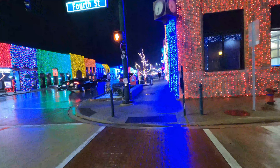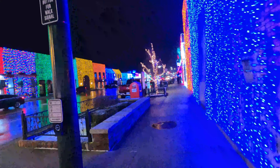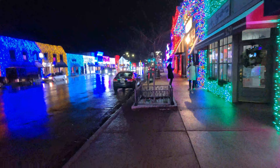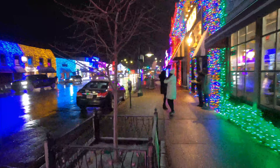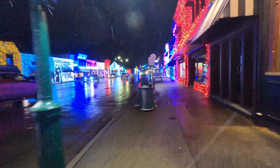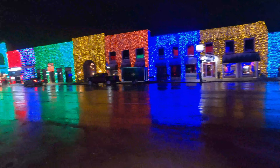It takes construction crews roughly two months to put up over one million lights across four blocks of downtown Rochester. We'll just continue to walk down here and walk across the other side too. It brings in a lot of people to the downtown, to the various restaurants and businesses.